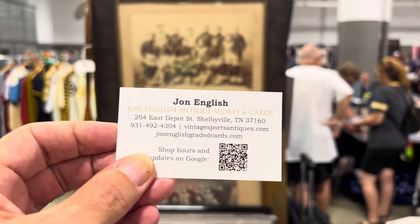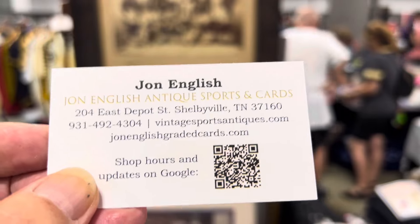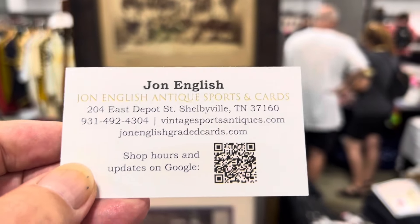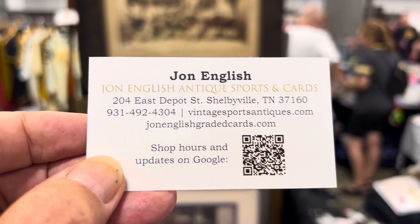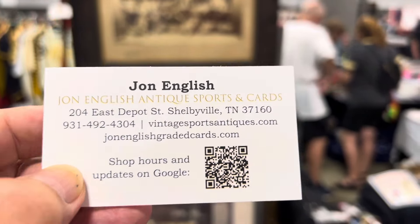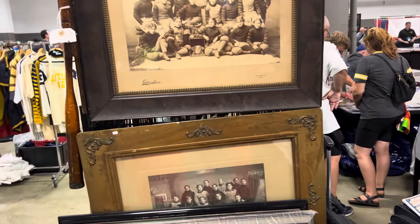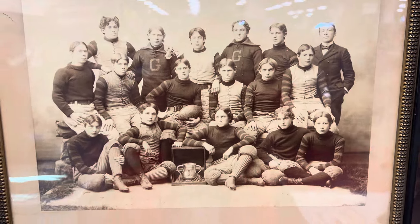Hello everyone, this is Orlando from A Collector's Dream, and today we're at John English Antique Sports and Cards. He's got a store in Shelbyville, Tennessee — there's the address and all his information, so go ahead and check it out. Let me show you some of the incredible stuff he's got, especially these pictures of football. Check this out!